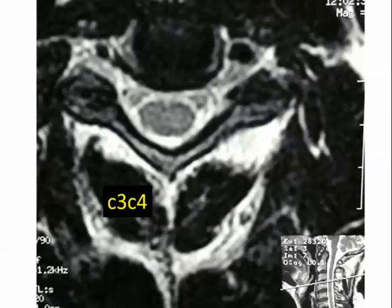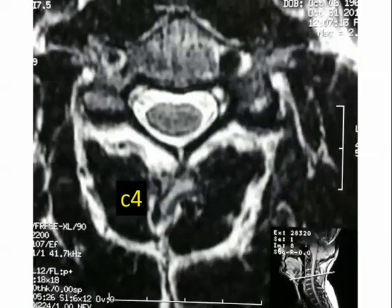Further down at C3–C4, pretty similar findings. At C4–C5, most of our cervical motion comes from C4–5, C5–6, C6–7, and this is the area usually compressed. There's plenty of room for the spinal cord here, but the spinal cord does assume a slightly flatter shape. Also interesting here is how thin the lamina is — it's all cortical bone.